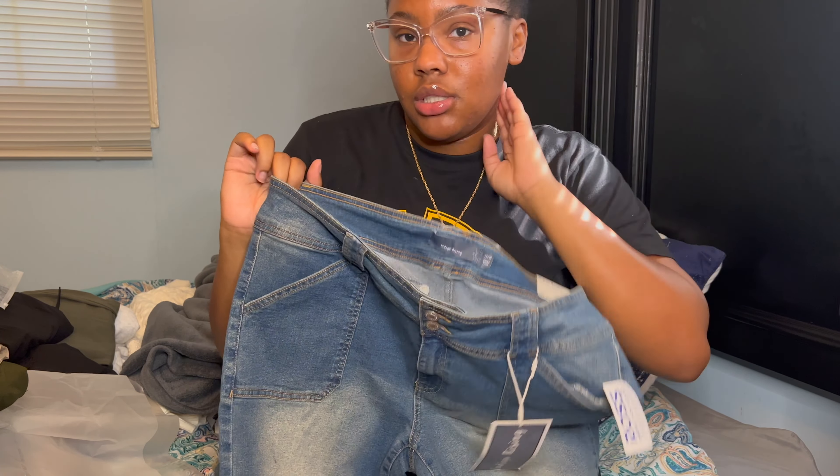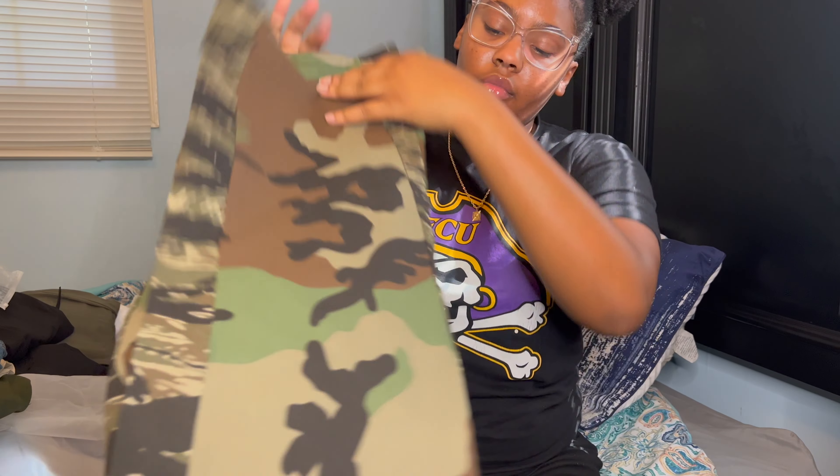My mom also gave me something from Temu — she ordered these pants and she just be ordering stuff. If I can find the link I will share it. They are definitely thin, very very thin. The size is 2XL and they fit me — I'm a size 13 to 15. These are cute little army pants, they're just thin. But hey, they reach my legs which is a surprise, and I'm ready for Temu.